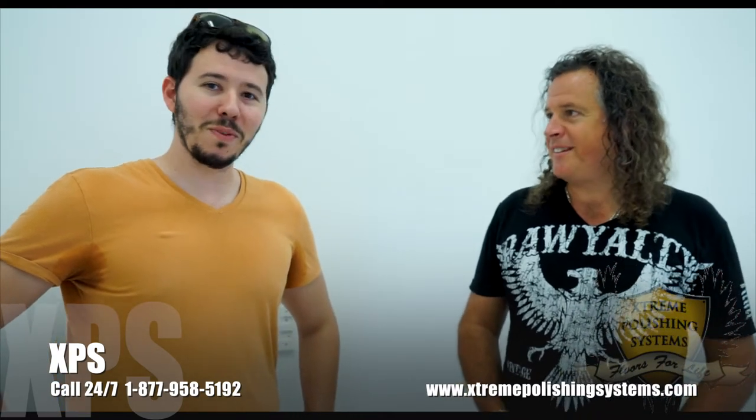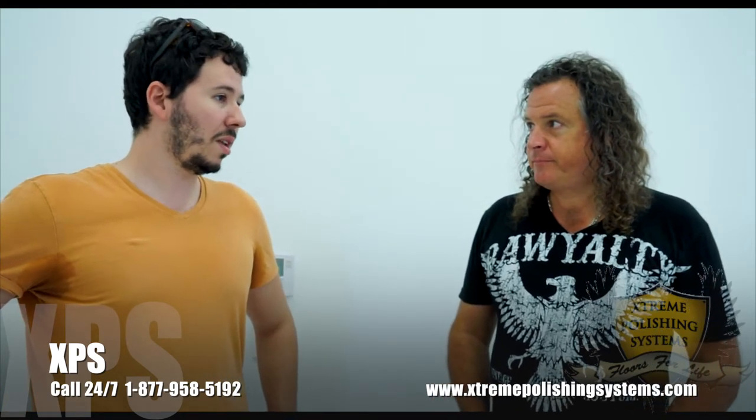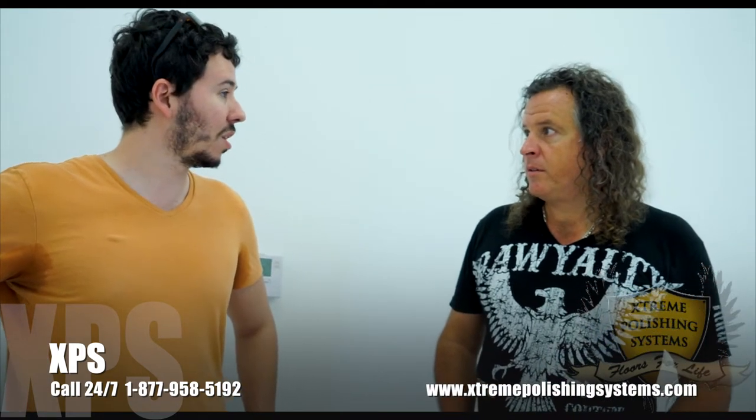YouTube. You found us on YouTube — YouTube is a really great marketing source. I looked at your videos and I learned a lot. That's why we said, hey, let's fly you over. You said to come over and we came here. We're doing a lot of training and learning a lot, and it's a good way to get hands-on with the project.